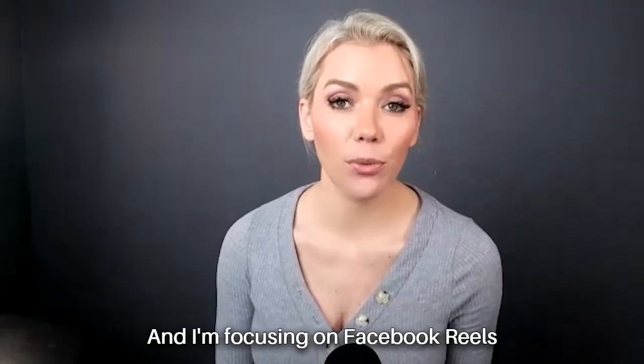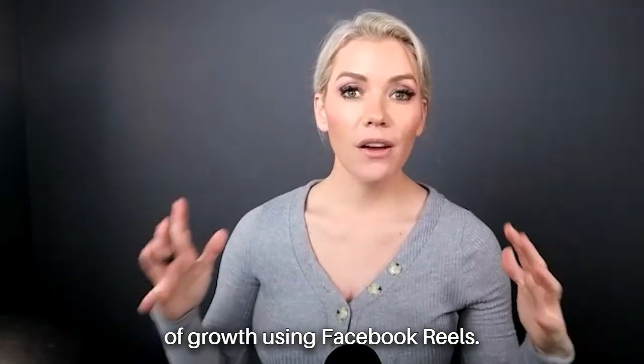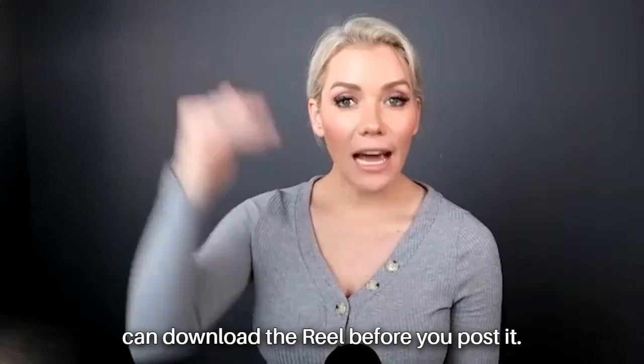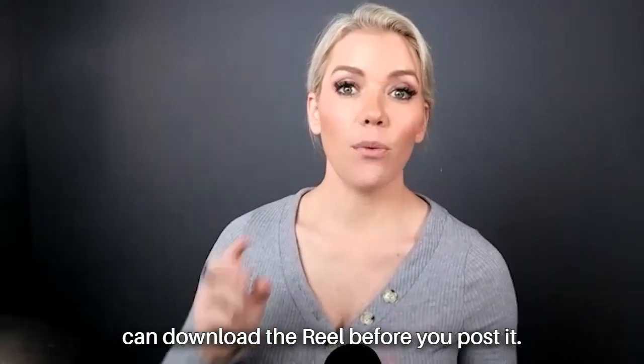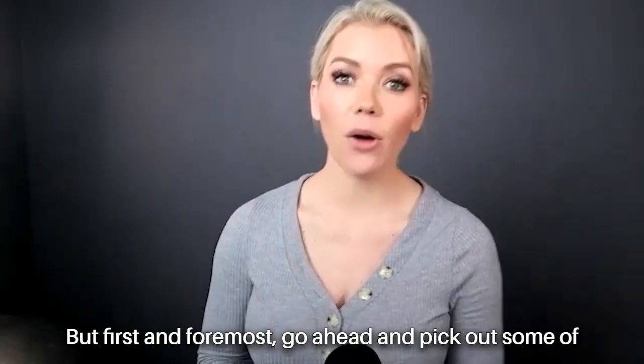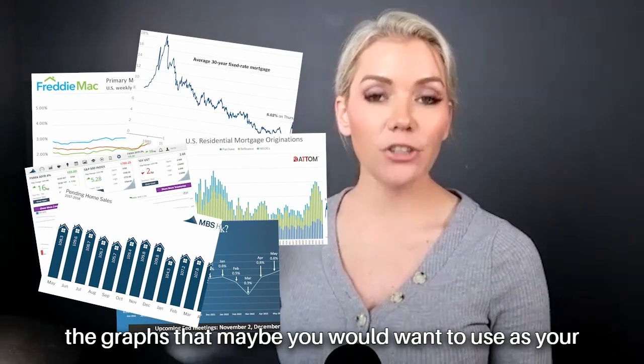I'm focusing on Facebook Reels today because I've seen a huge amount of growth using Facebook Reels. We're going to start there, and you can download the Reel before you post it so you can repurpose it to other platforms. First and foremost, go ahead and pick out some graphs you'd want to use as your green screen background.